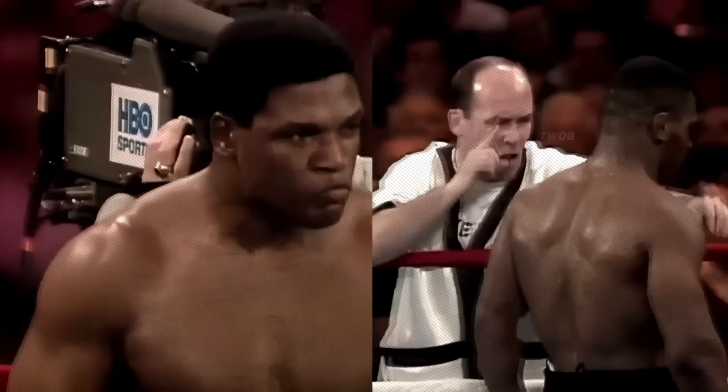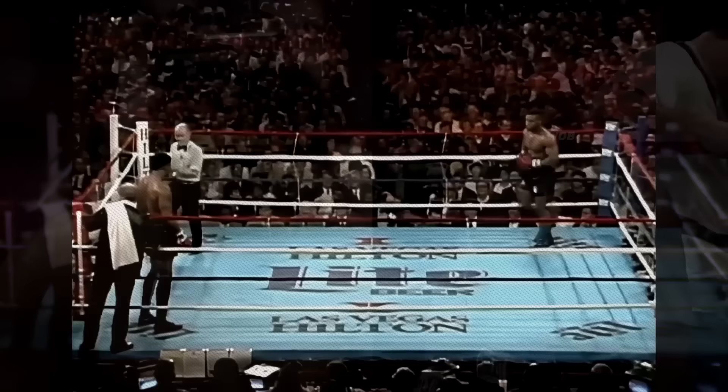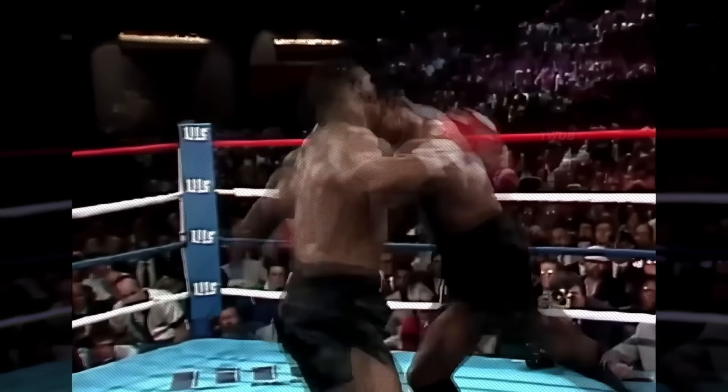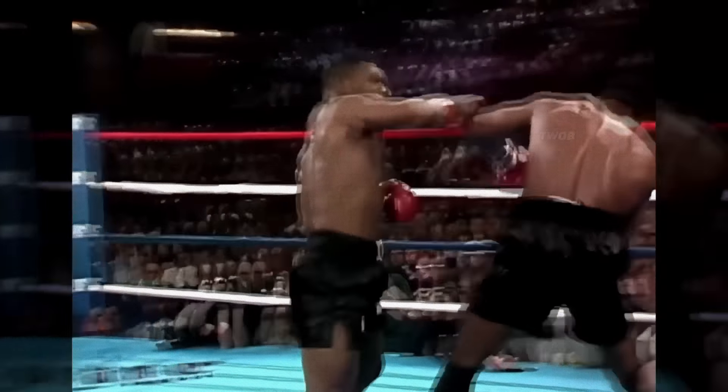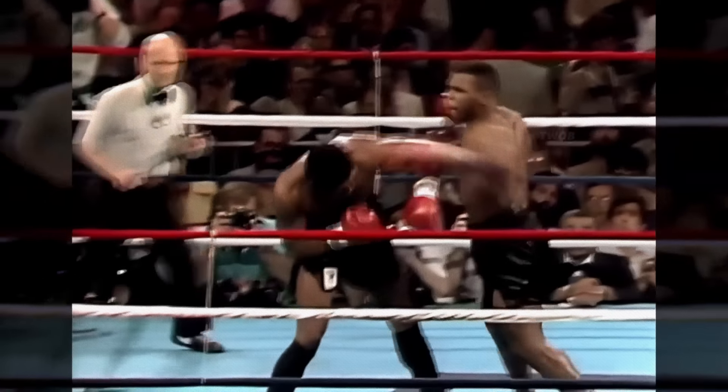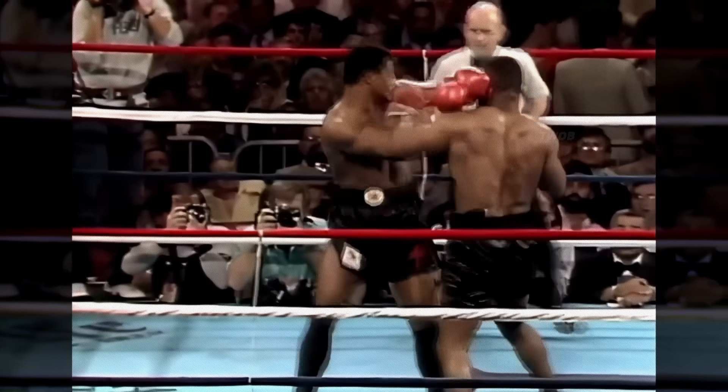The bout against champion Trevor Berbick, billed as Judgment Day in November 1986, was a fight that Mike had been waiting for his whole life. In the first round, Tyson unleashed a four-punch combination that almost sent Berbick to the floor. Another right hand sets him — he can't take shots like this very long. And the right hand is Mike.